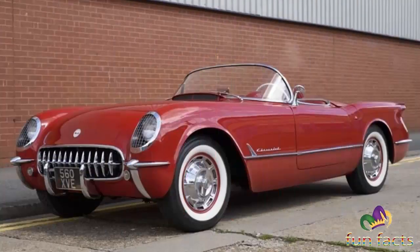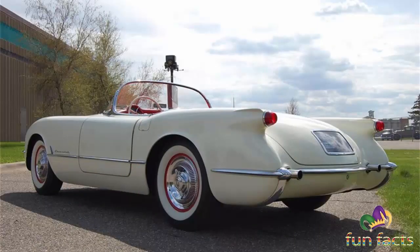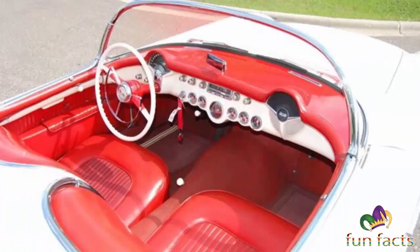By December 1953, Chevrolet had a newly equipped factory in St. Louis ready to build 10,000 Corvettes annually. However, negative customer reactions in 1953 and early 1954 models caused sales to fall short of expectations.